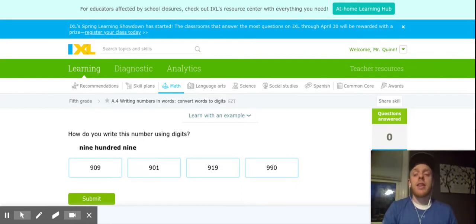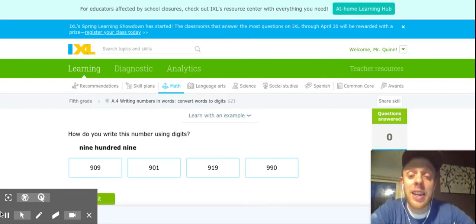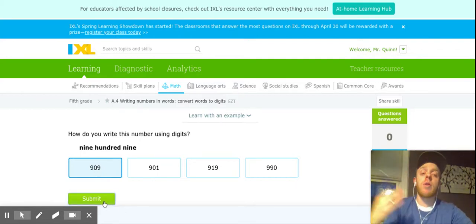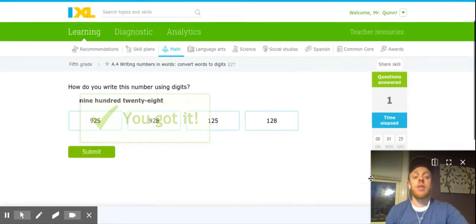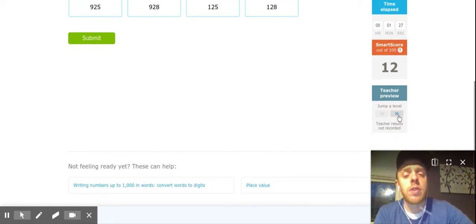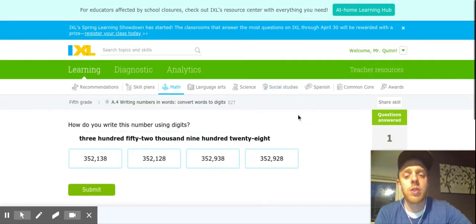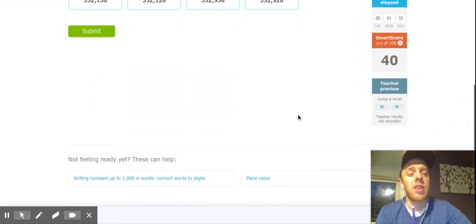So I wrote that down — 909 — and I can see that it matches one of my choices, and that's how I'm going to work through these questions. Now there are a couple different levels for these questions, so we are going to jump ahead to do one more practice question, because they are going to get a little more complicated.